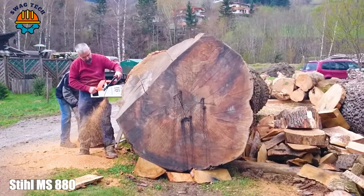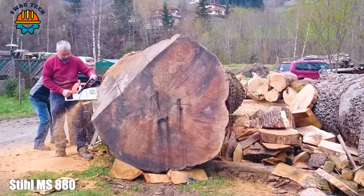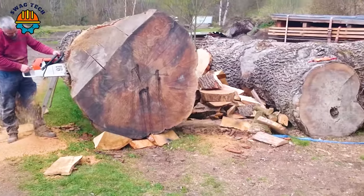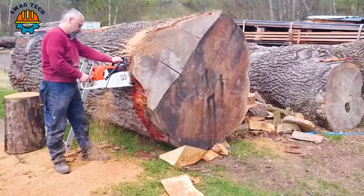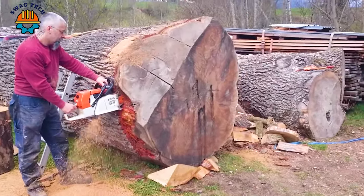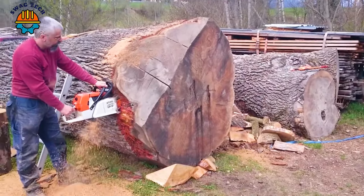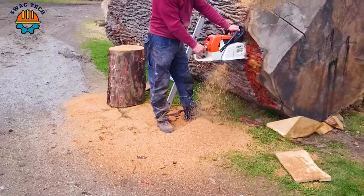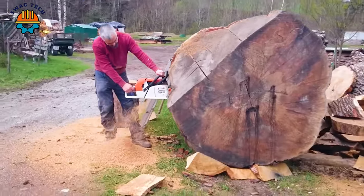Introducing the SteelMS 880, a giant chainsaw with a 150-centimeter blade, designed to conquer the biggest woodworking challenges. This massive machine combines raw power with precision, reducing large logs into manageable sections in record time.